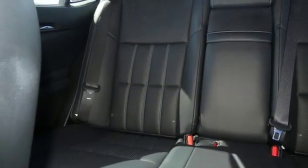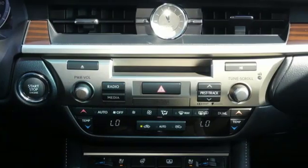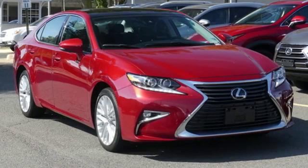Leather steering wheel. Front wheel drive. Auto dimming rear view mirror. And V6 engine.